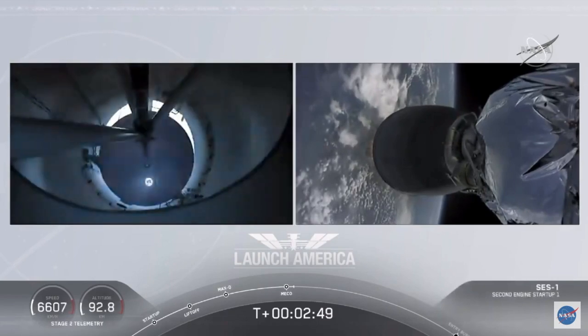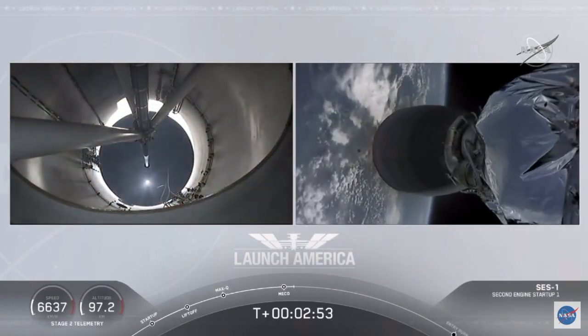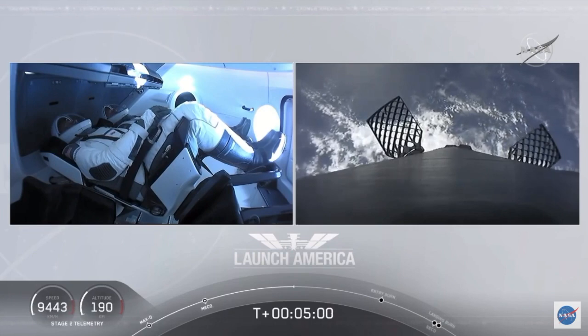MVAC ignition. Already almost 200 miles downrange from Kennedy Space Center — nominal trajectory continuing.